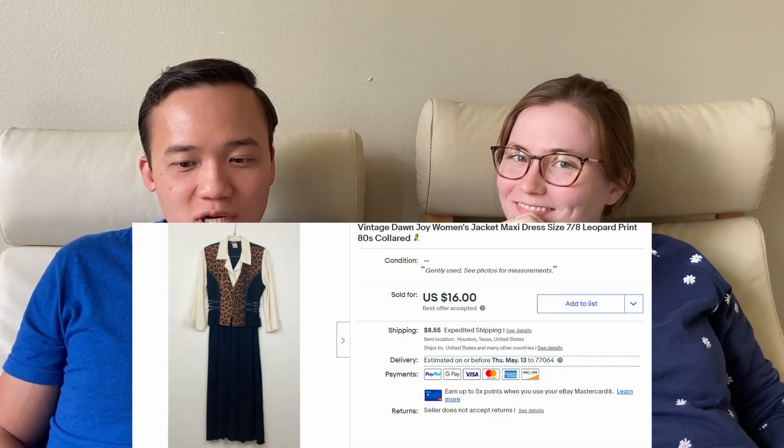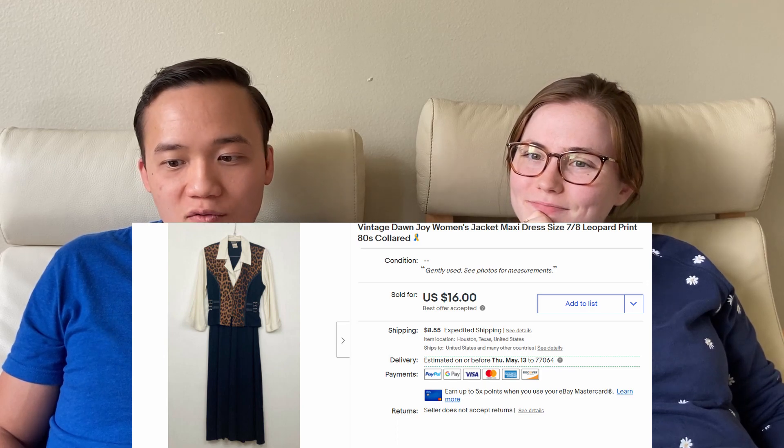Last sale of the week was a leopard print dress by Don Joy for $27.95 on eBay — such an 80s glory dress, just so funky. Happy with that price and happy to have it out of the house. We listed it at the beginning of 2021, so happy to have it gone. Those are all of our sales. Really happy with this week — insane sales for us. We're doing this part-time and we feel like we're doing better.